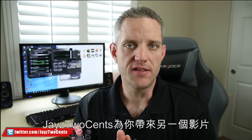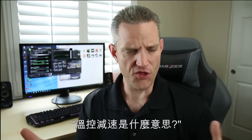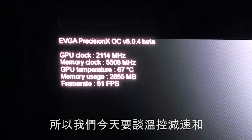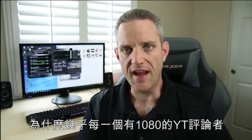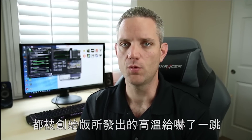What's up guys, Jayce2Cents coming at you with another video. Today we're going to talk specifically about thermal throttling and the GTX 1080. Now I can hear you already — what do you mean thermal throttling? Nvidia showed a demo where it was only running 67C. So today we're going to talk about why pretty much every single reviewer on YouTube with the 1080 was a little bit shocked about the high temperatures the Founders Edition card was demonstrating.